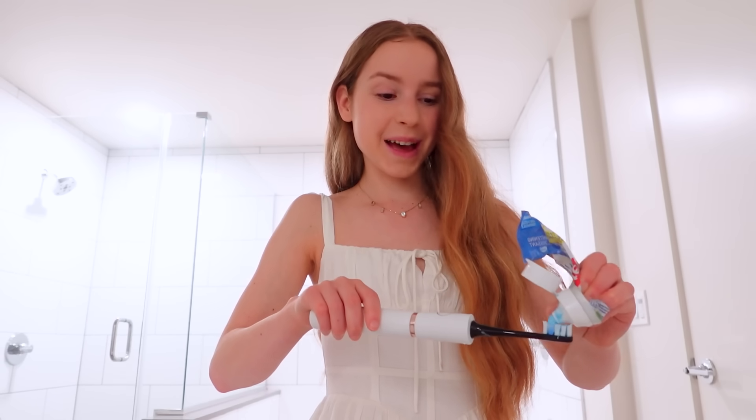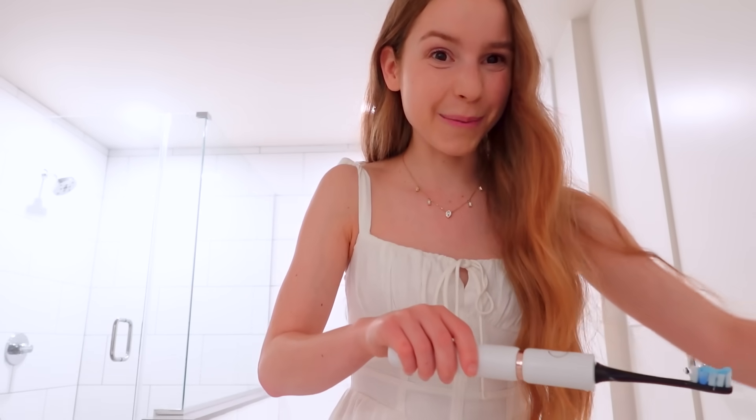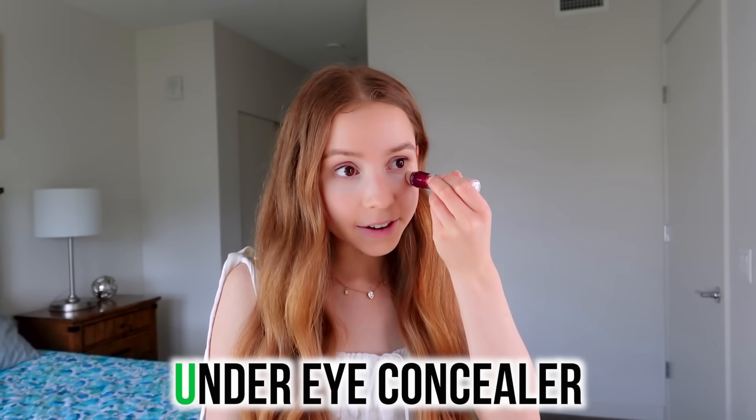T is for teeth, and I'm so glad because I've been wanting to brush my teeth all morning. U is for under eye concealer, which is actually the first step of my everyday makeup routine. I apply it in a triangle shape under my eyes and then blend it in using a beauty blender.